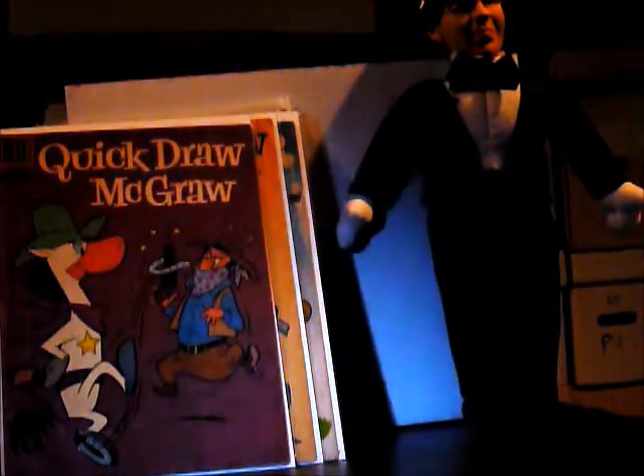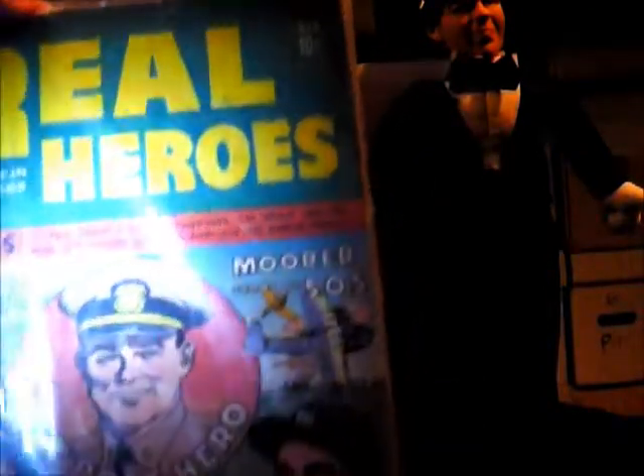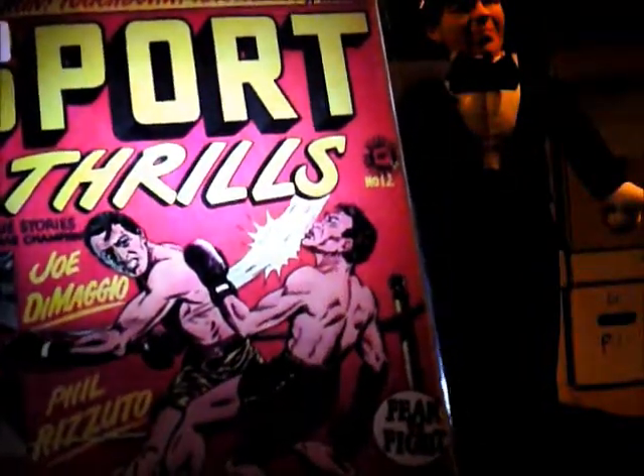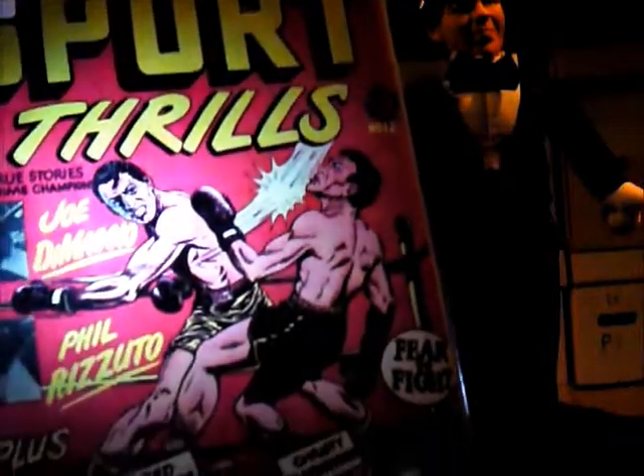This is one of my personal favorites: Real Heroes from 1942, and it features a Lou Gehrig story. I have the movie Pride of the Yankees with Gary Cooper. Lou Gehrig is one of the greatest baseball players of all time, and this was a really good buy. Another one I picked up was Sport Thrills from the mid-50s, for the Joe DiMaggio cover.